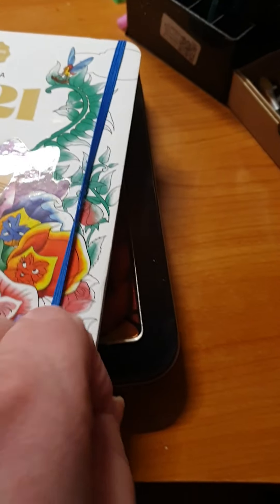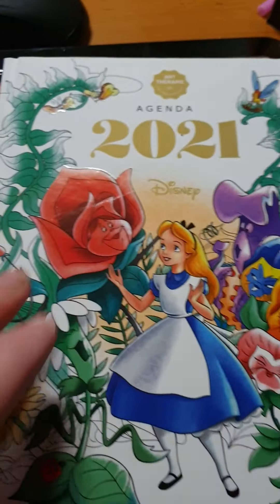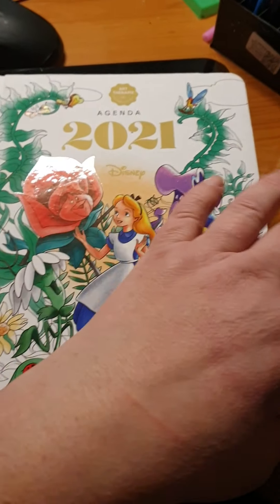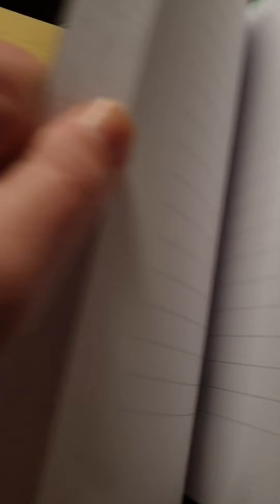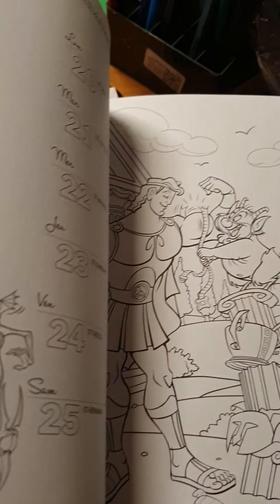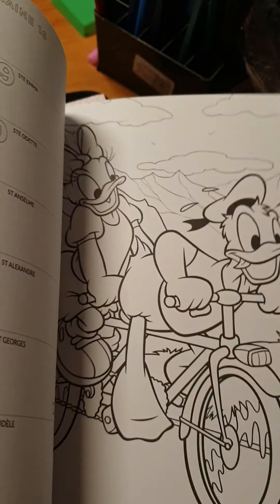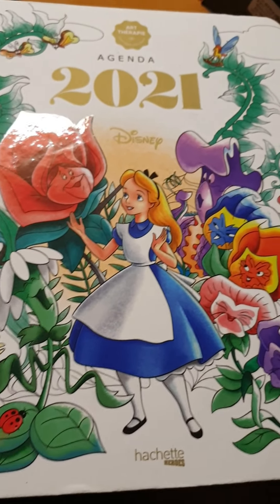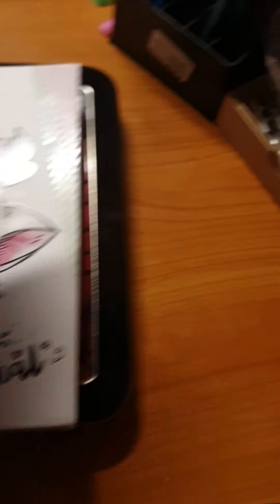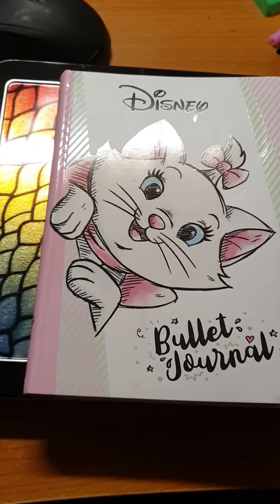And then we have this, which is an Agenda 2021 — it's a coloring book with dates in it. Really cute colorings, I cannot wait to start on this. I love the stuff. This one is from Hatchet Heroes from 2020, and I guess the other one also is from Hatchet Heroes, but it doesn't say anywhere.